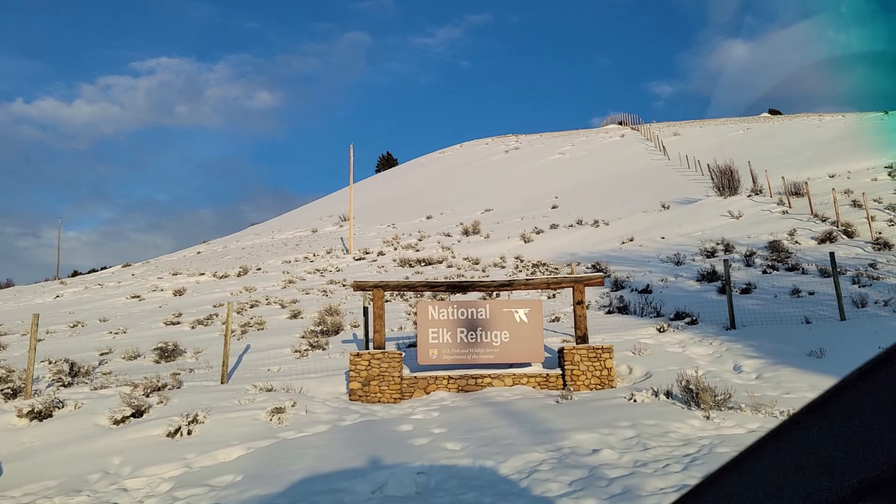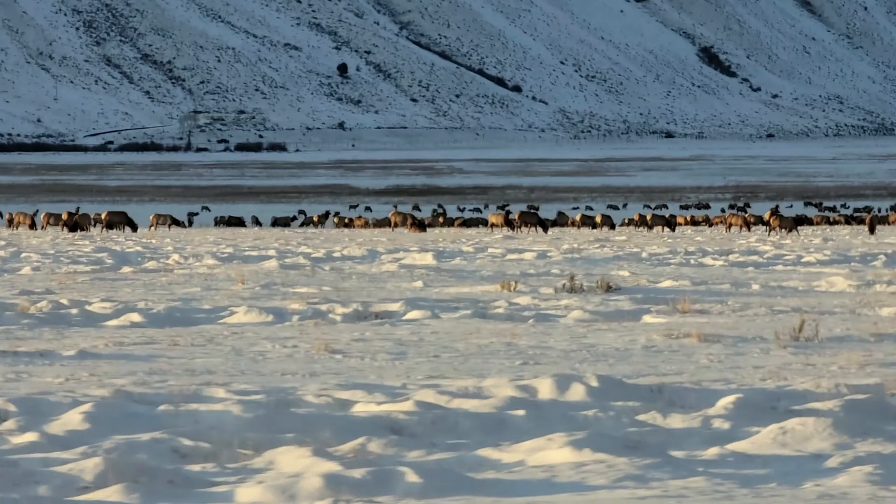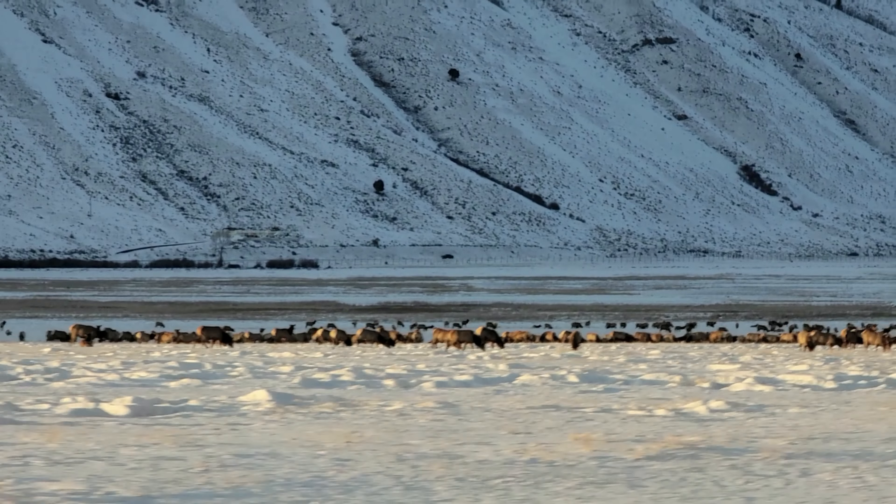This is called the National Elk Refuge, and there's just a massive herd of elk right here. So beautiful in the snow. What a beautiful spot — so easy to get to from downtown.